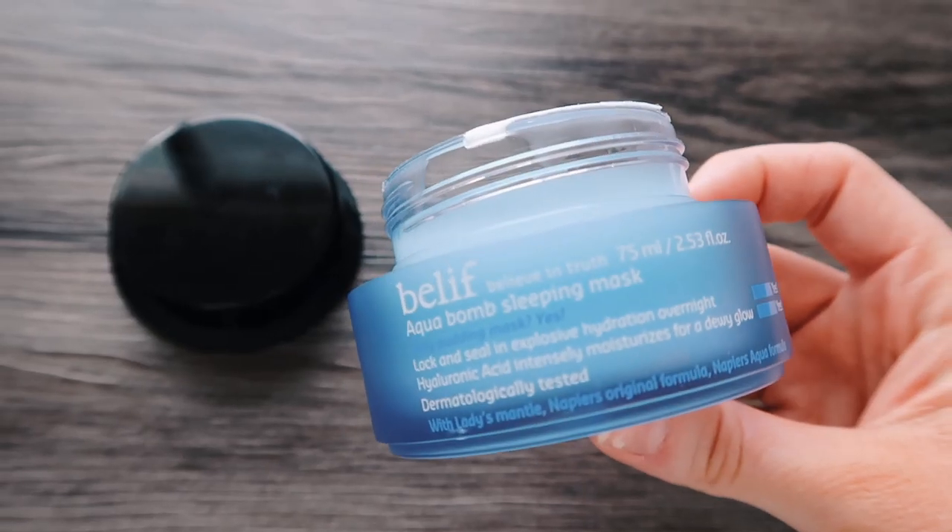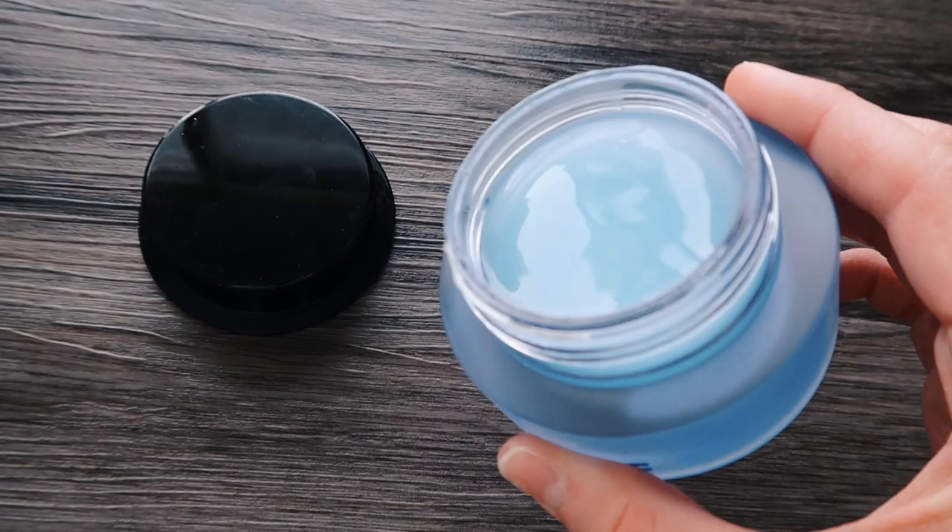Going along with skincare, this is the Belif True Cream Aqua Bomb sleeping mask. It is a jelly consistency — so weird, the weirdest thing I've ever used, but it makes my skin feel so soft and plump. I only put it around my mouth because that's where I see the most dryness. Basically what you do is put this on your face at night, sleep with it on, and then wake up and wash your face like normal. You wake up with nice soft skin. I use this about once a week.